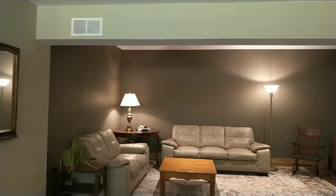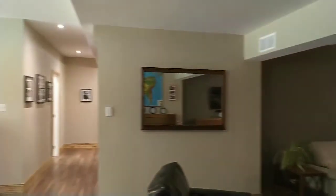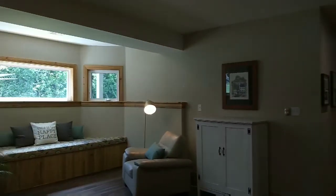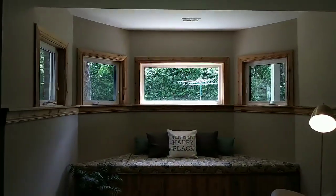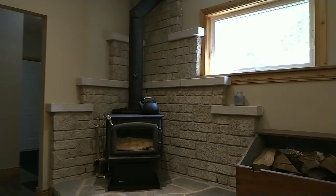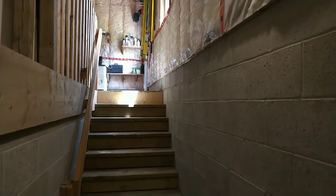Very large work room here. Nice little sitting nook or reading nook here. And a wet certified wood stove.